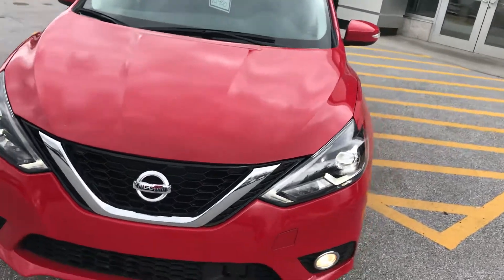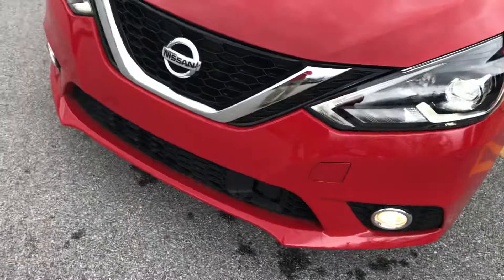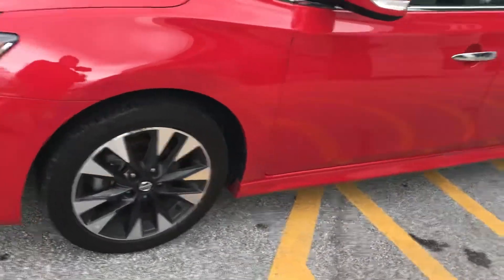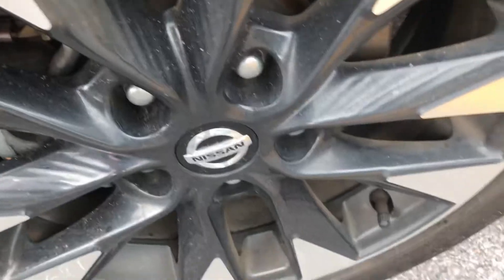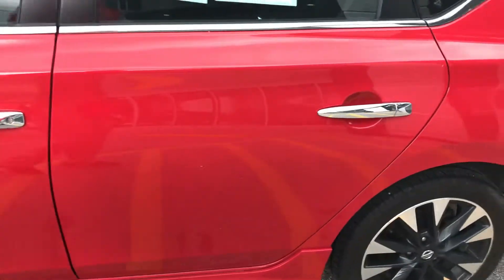As you can see it does have fog lights in the front. Got the nice ground effects on the bottom along the side with the SR package. You can see they have the nicer alloy wheels with black inserts in there. Tires look good on it, and got the nice chrome handles there.